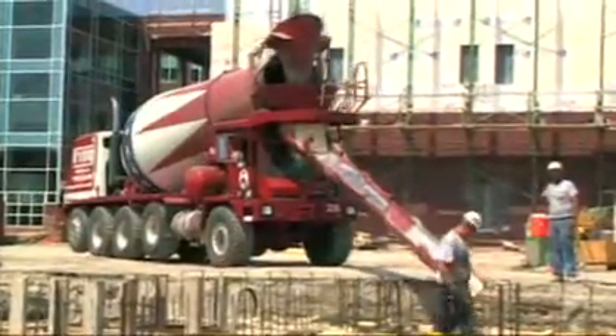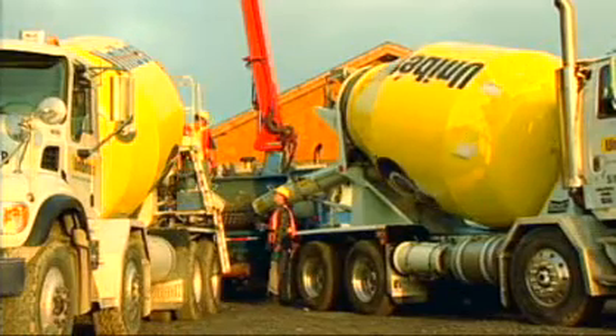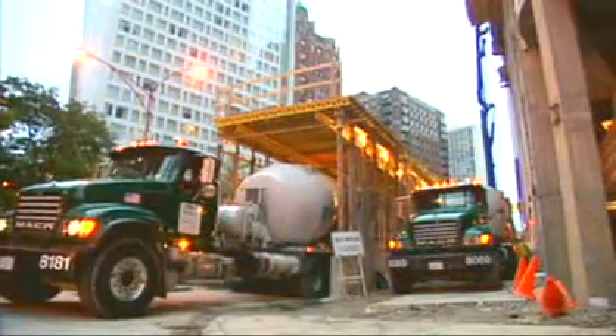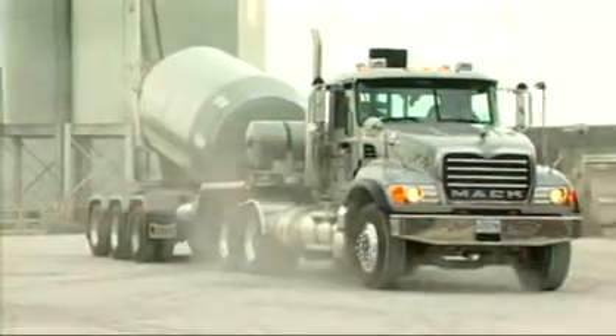Accidents don't have to be just another cost of doing business. A new option for McNeilis, London and Oshkosh concrete mixers can help drivers avoid accidents during backing, turning or lane changes.